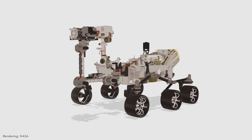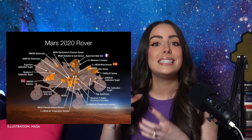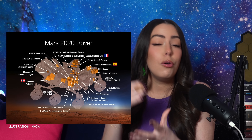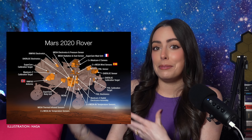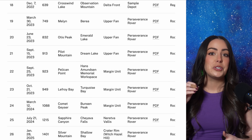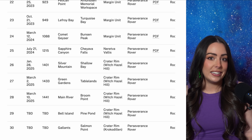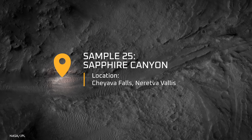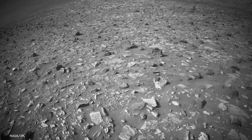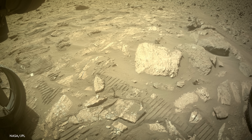The rover itself has multiple cameras, and it's also the first rover to bring a sample caching system to Mars. It's collecting samples to hopefully be returned to Earth someday. So far it's collected 30 samples, and sample number 25 is the one we're looking at. It's named Sapphire Canyon, and this sample could be the first evidence of life on another planet.